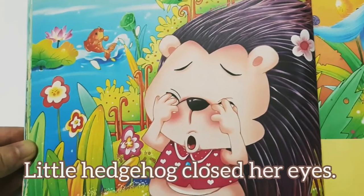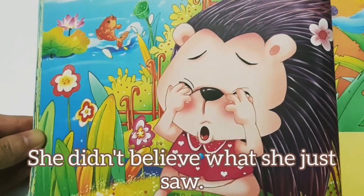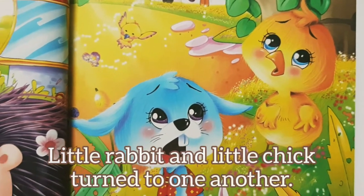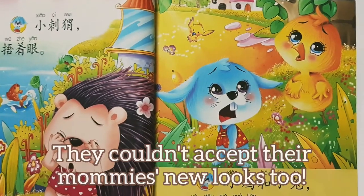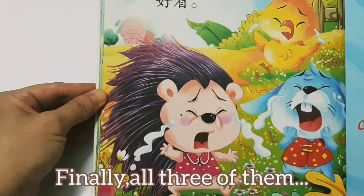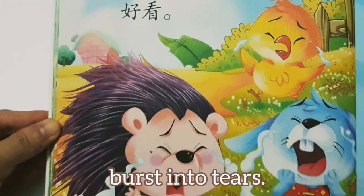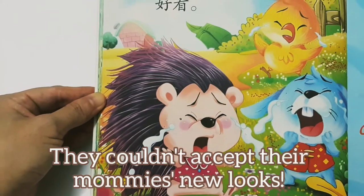Little hedgehog closed her eyes. She didn't believe what she just saw and couldn't accept her mummy's springy spines. Little rabbit and little chick turned to one another. They couldn't believe their eyes and couldn't accept their mummies' new looks too. Finally, all three of them — the little hedgehog, the little rabbit, and the little chick — burst into tears.